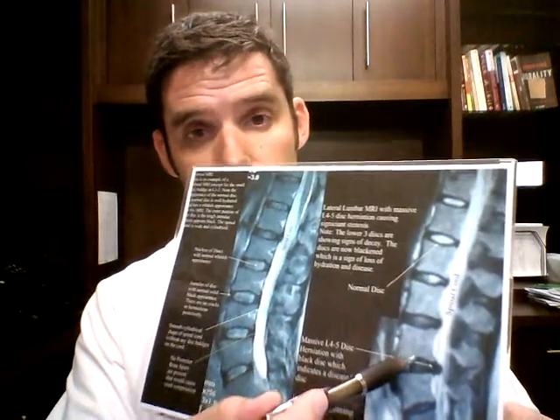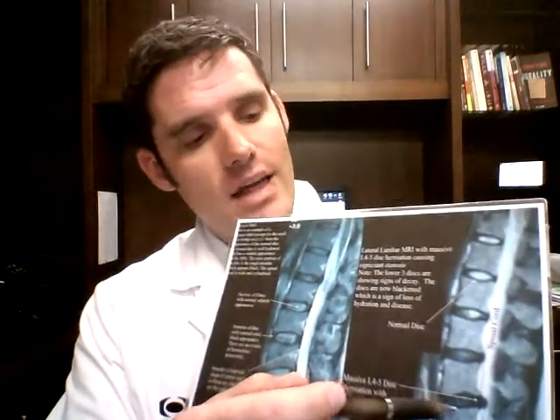What degeneration looks like on an MRI very simply is a black disc. This would be the very beginning stages of degeneration, and this would represent very advanced stages of degeneration. You can see the black tissue compared to the nice healthy white tissue here, and so that's what a degenerative disc looks like on an MRI.